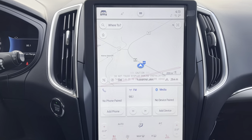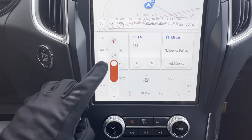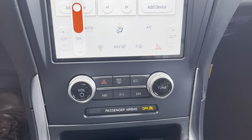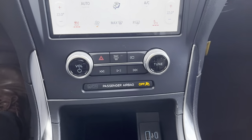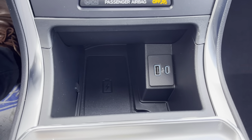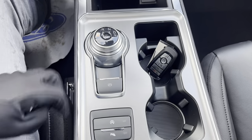And then you have that beautiful vertical center screen with connected built-in navigation. This is where you can find your heated seats and heated steering wheel controls. There are also physical buttons and a volume knob down here, and you also have USB-A and C ports as well as wireless charging. You do have that dial style shifter as well.